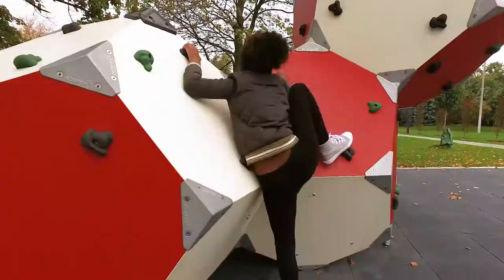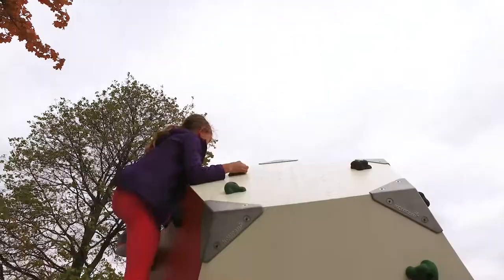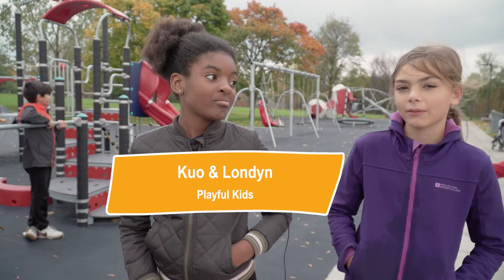Since its construction, the neighbourhood park in the residential area next to a high school has been popular. "I like all of everything here, it's super fun." "Yeah, same for me. I mean, even the little climber."